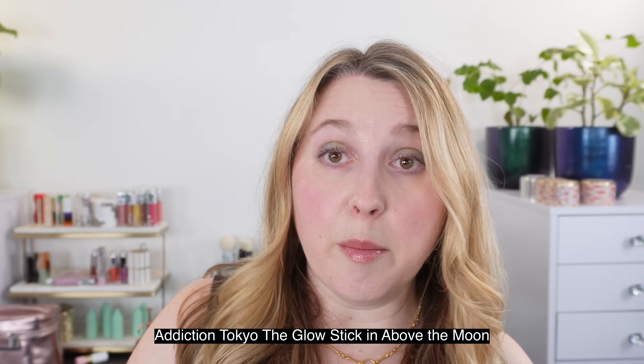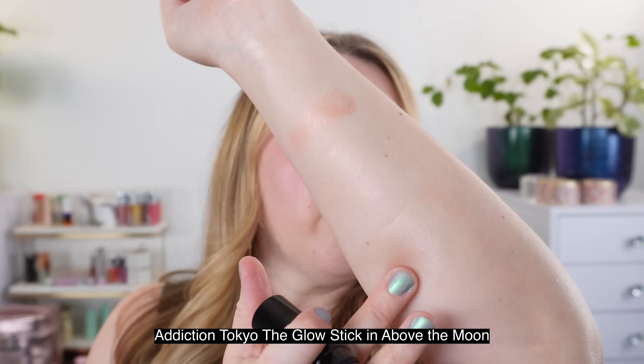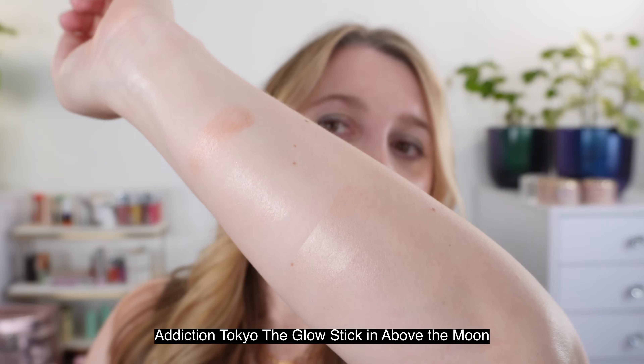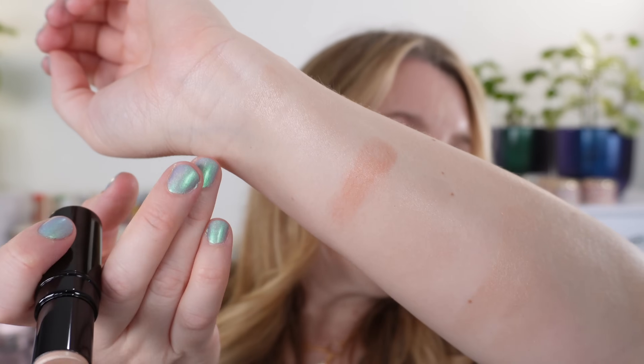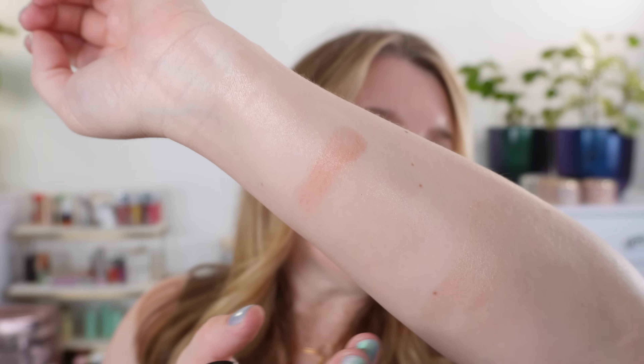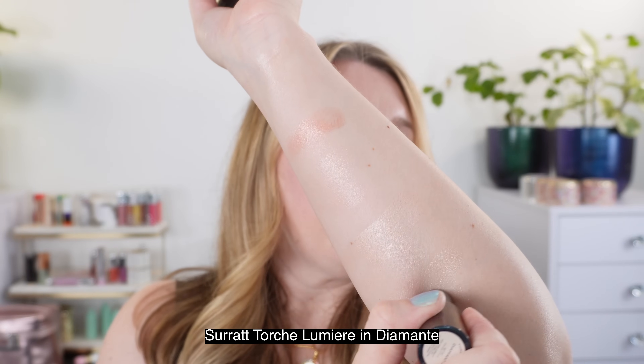I also want to take a look at a couple more. This is the Addiction Tokyo Glow Stick in Above the Moon, which is one of my go-to's. What I love about this balm is it does not have any sort of tacky or balmy finish — it really just kind of sets onto the skin, very sheer. You can see this is going to be a little bit cooler, but we still have kind of that champagne shade with a touch of gold. However, we do not have the pink reflect that you have in the Chanel. And then the last one I want to look at is the Surat Stick in Diamante, which is another favorite of mine.